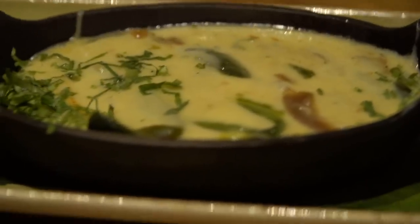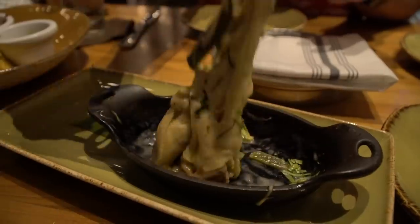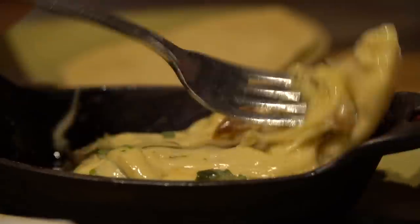For our appetizer, we got the queso fundido — queso chihuahua, melted with roasted poblanos and caramelized onions, and then it comes with warm corn tortillas. They also give you red salsa and salsa verde. We've had this queso fundido before — it's really good. It's like stretchy cheese instead of like dippy cheese. It's a ton of cheese but it's really, really good — a great mix of caramelized onions with the poblano peppers. The cheese is not super melty and drippy; it's far more stretchy and a little bit different, but actually quite good.